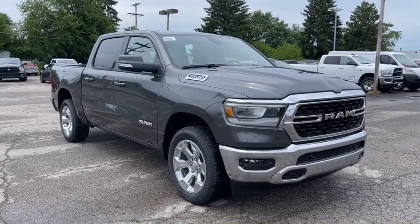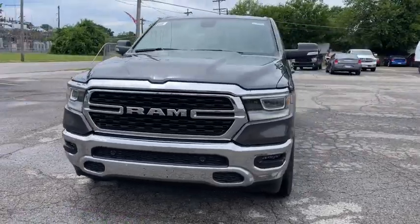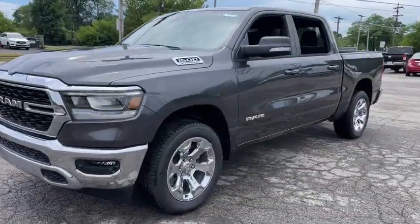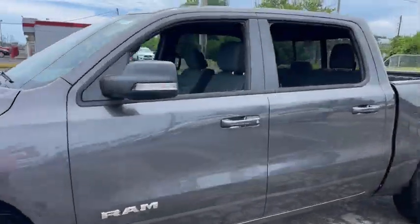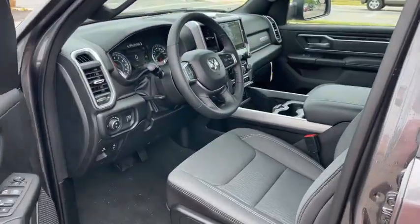Picture yourself in the 2022 Ram 1500. Rise to every challenge with confidence in the Ram 1500. Its impressive towing capacity, advanced safety features, and passenger comfort keep you cool under pressure.